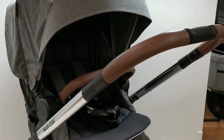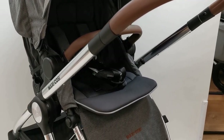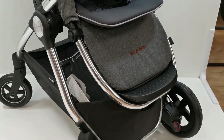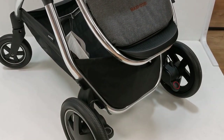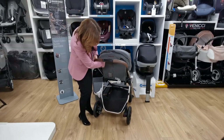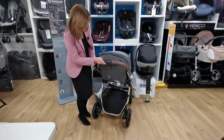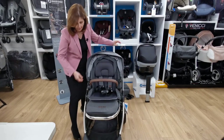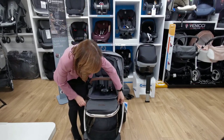We can just lift the seat unit out and turn it around — very simple to use. If you're looking for something that's very easy and parent-friendly, it is very simple to adjust the backrest. There's a little handle at the back — it locks up into the upright position so if you want to sit baby up you can.